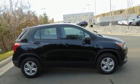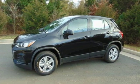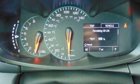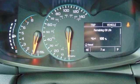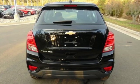Car and Driver explains: a light-effort, rack-mounted electric power steering provides ample feedback, and this little crossover SUV remains composed even on bumpy roads. There's more than a century of ingenuity and significance in every Chevy.